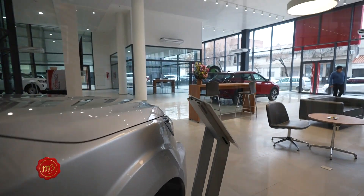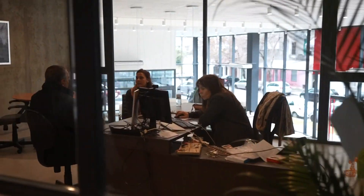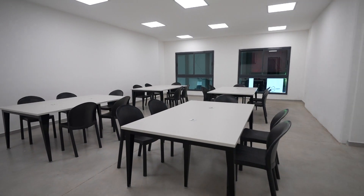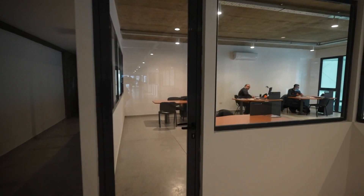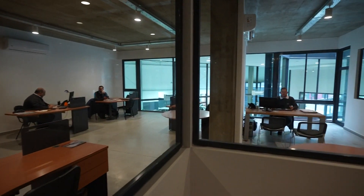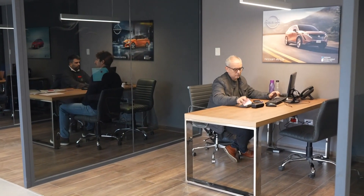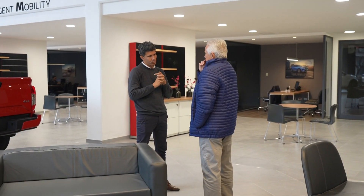También es un confort para todo el personal, todo el equipo. Sin duda hemos pensado, además del cliente, en nuestro personal. Tienen todo lo que pueden requerir para estar en un clima de trabajo favorable: vestuarios, comedor, oficinas. Todo lo que puede hacer que su día a día sea lo más confortable posible. Muchísimas gracias Estela. Vamos a recorrer todo este lugar, ingresar a cada rincón, charlar con los chicos del taller y con el área de ventas.